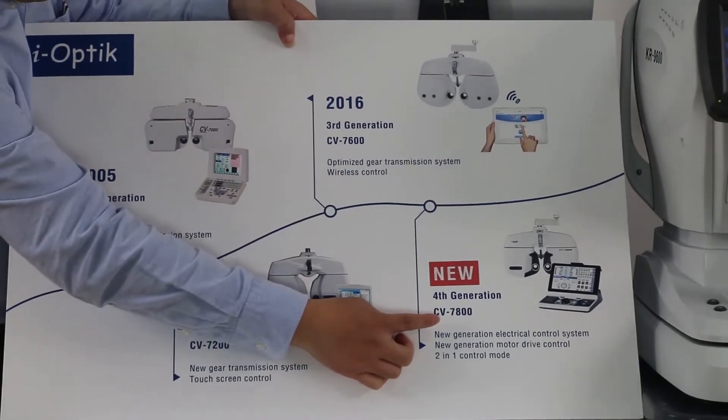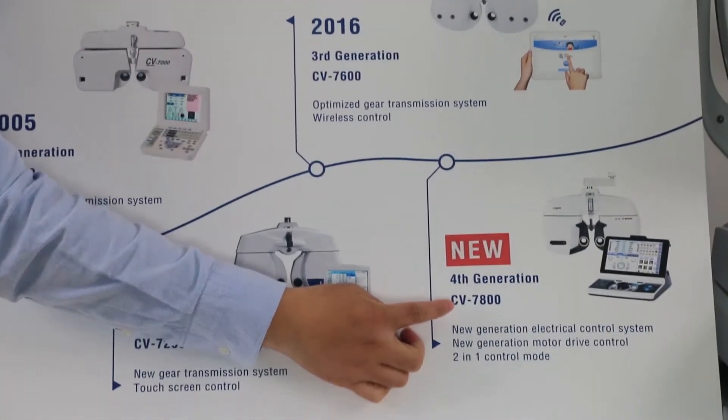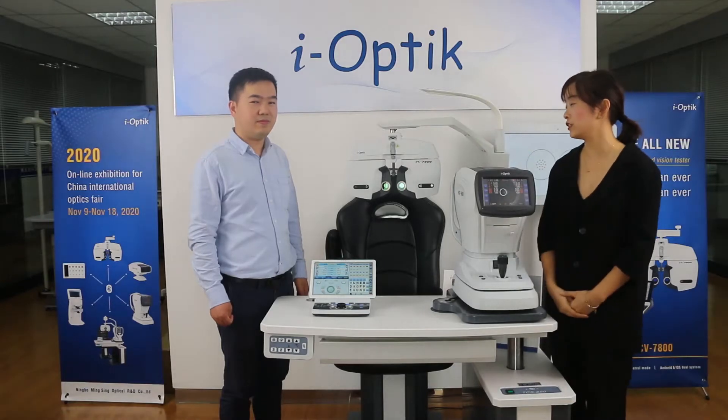Now, today we will introduce our fourth generation, the all-new CV7800. CV7800 is really an exciting product. So, can you introduce its advantages in detail?